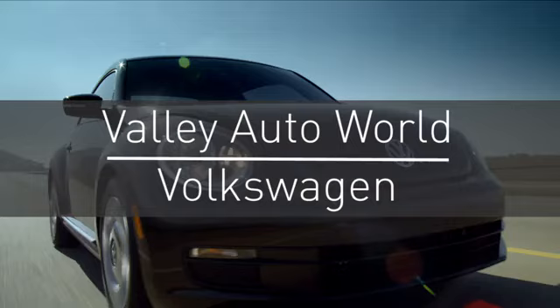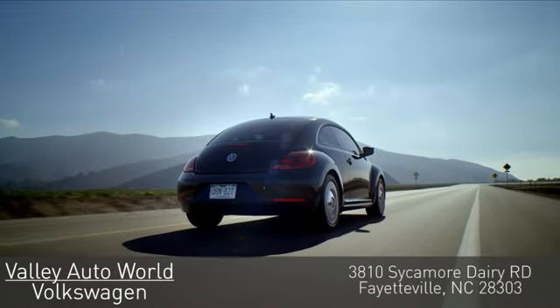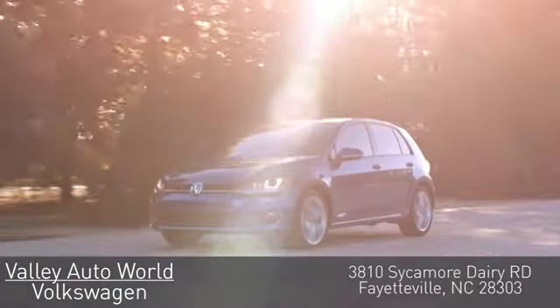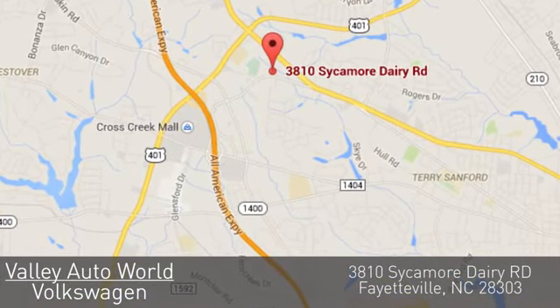Experience it for yourself today. Valley Auto World Volkswagen — with over 18 years of combined automotive experience, we know how to provide unparalleled service. You can find us on Sycamore Dairy Road in Fayetteville.